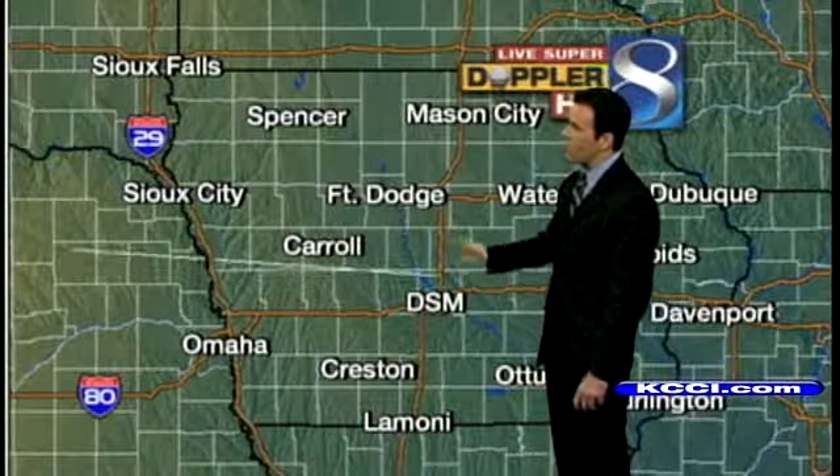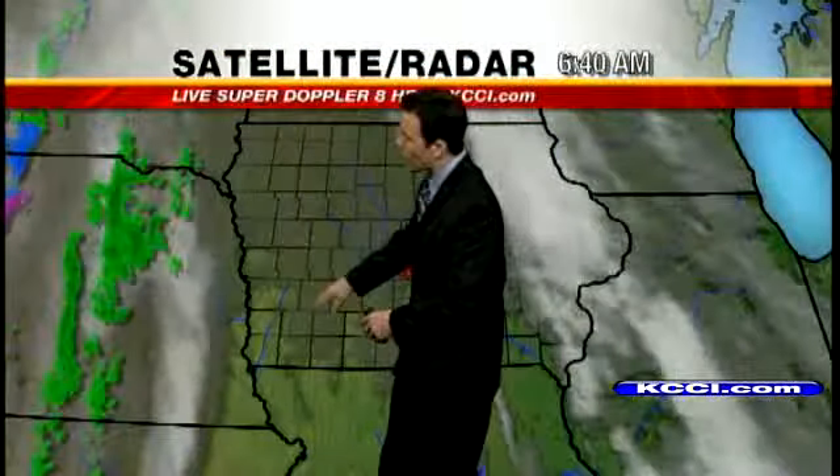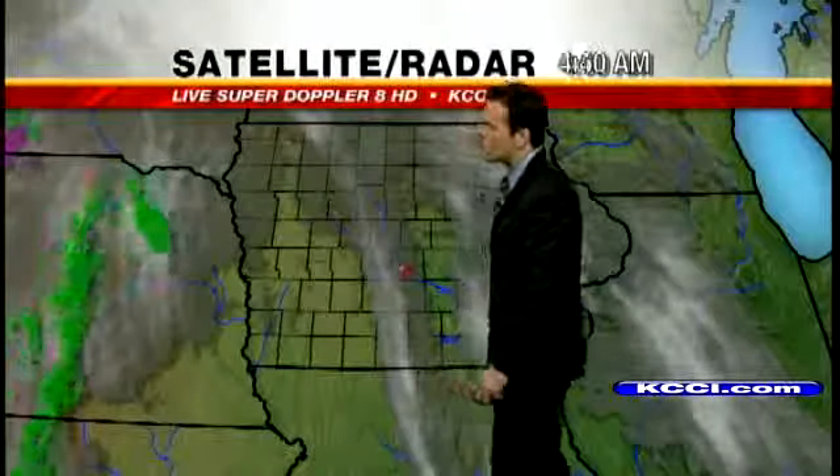Live Superdoppler HD checking in — all dry this morning. We're going to keep it dry through the morning hours, but later on this afternoon could see a couple of showers popping up. We have a couple right now heading into Nebraska. We'll get a wider perspective going here in just a second.